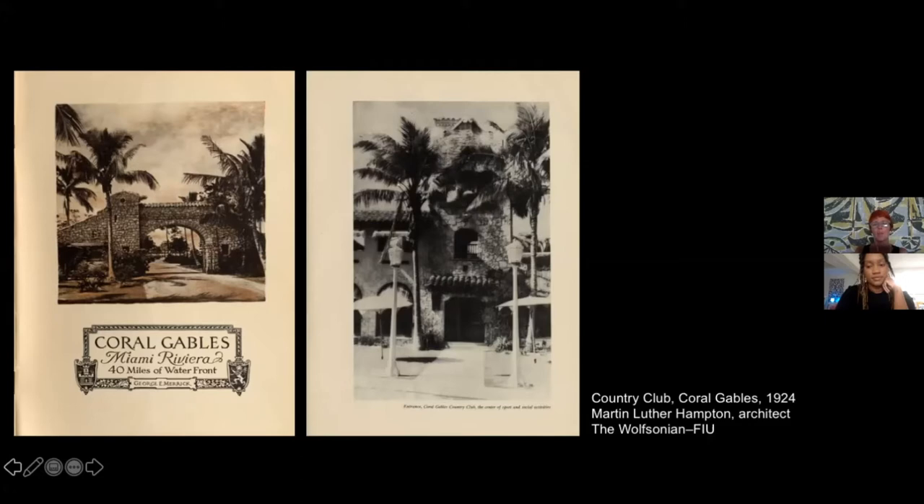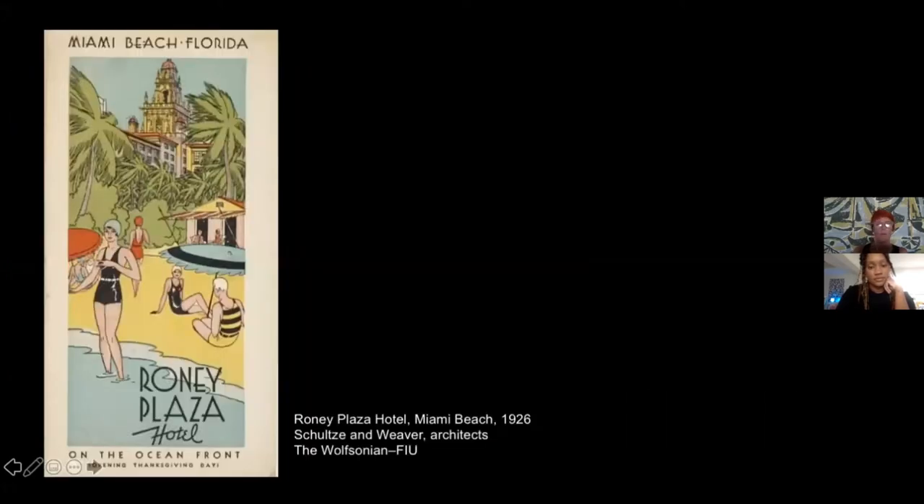From the Moorish and Persian tradition came the use of tiles and very ornate lanterns. Another element taken from the Mediterranean basin is the use of terracotta tiles for the roof and floor. Murray Dixon was very young — he was from Florida but went to study at the Technical Institute of Atlanta. While traveling from Miami to Atlanta, he met on the train Leonard Schultz, founder together with Weaver of the Schultz and Weaver firm based in New York.